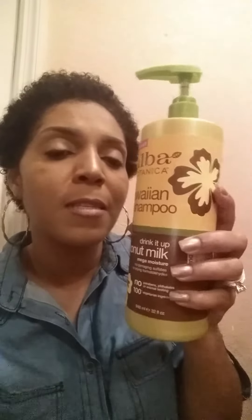Last night I decided to deep condition. First I washed my hair with Alba Botanica Hawaiian shampoo — this is my first time using it and I love it. I bought it at Marshall's for $14.99 and it's the biggest size they carry. My hair loves this stuff. I then conditioned with the same Alba Botanica Hawaiian conditioner, which made my hair buttery soft.